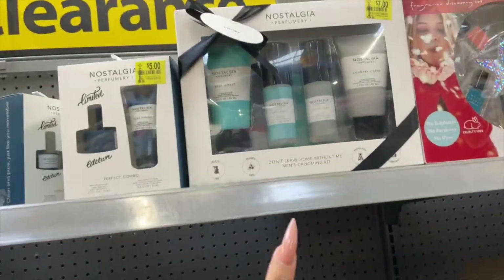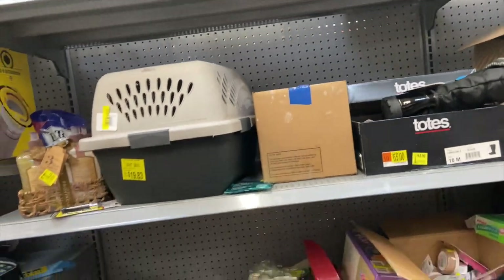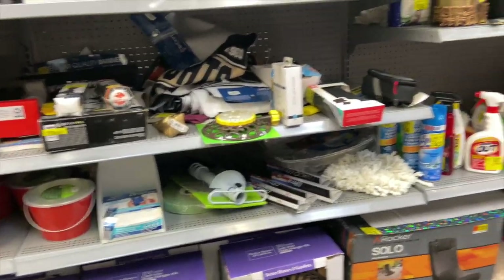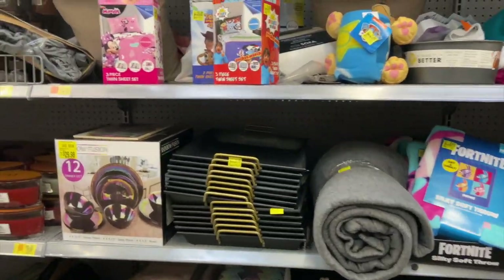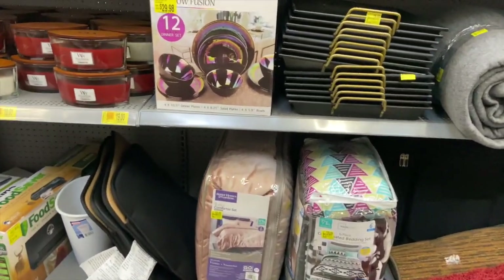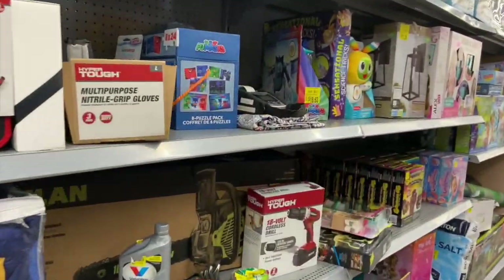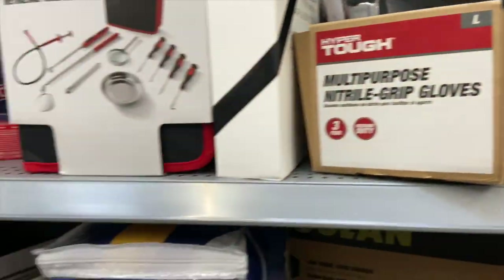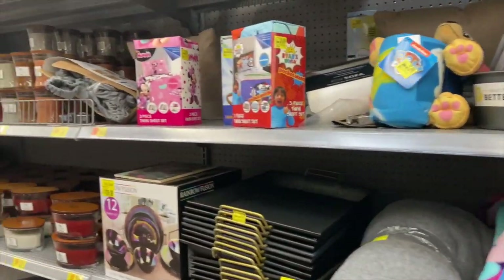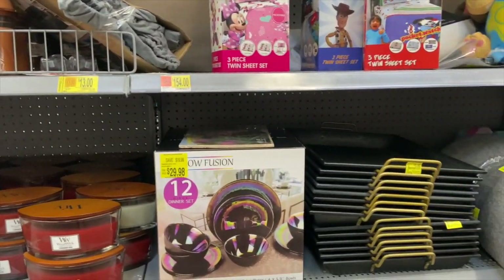I'm going to scan these to see if they're any lower. A lot of holiday stuff went down to 90% off, so I'll scan those too. Everything I scanned is coming out at the correct price — nothing lower than what's marked. I did notice an associate left their scanner here, so it looks like they were just marking this area down today. Let's head over to the toy section and see what we find.